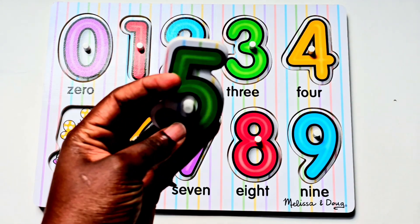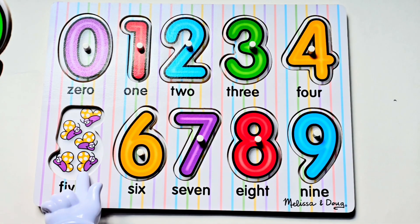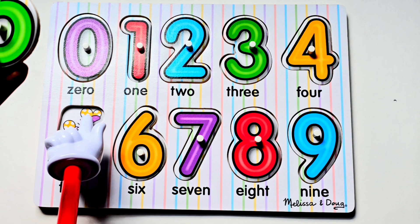Our next number is the number five. There are five butterflies. Let's count. One, two, three, four, five.